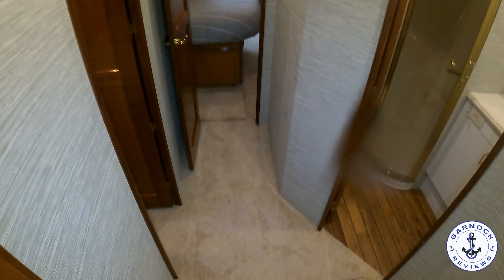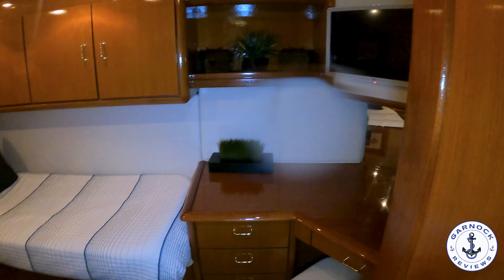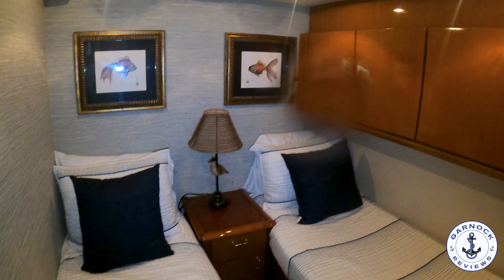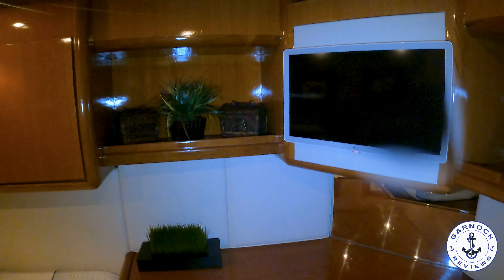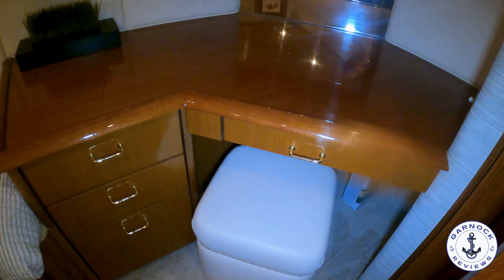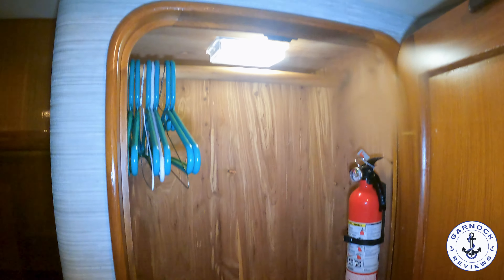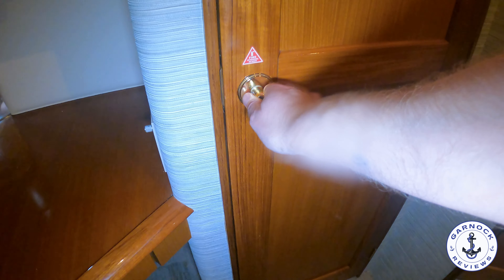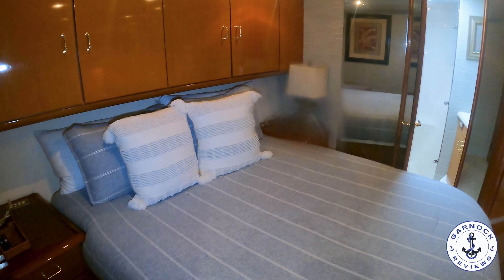Below decks you'll find three staterooms. First, to port, is a twin guest cabin with plenty of storage options and a nice woodwork finish — not dark, so it doesn't feel claustrophobic. There's a TV mounted on the bulkhead, a vanity station that doubles as a desk area, and cedar-lined hanging locker space. The owners are currently using this section for storage including life jackets, which are included in the sale. Air conditioning runs throughout the entire yacht, keeping it super cool on board and helping avoid dampness and mildew.